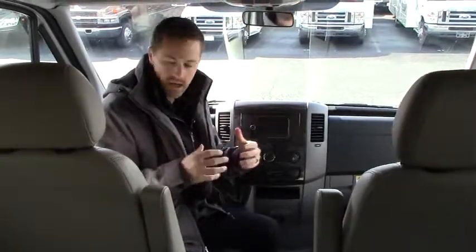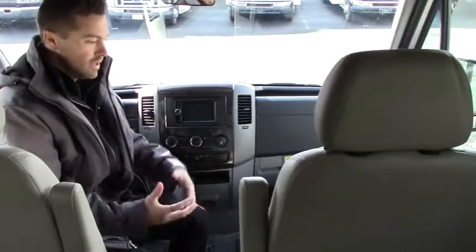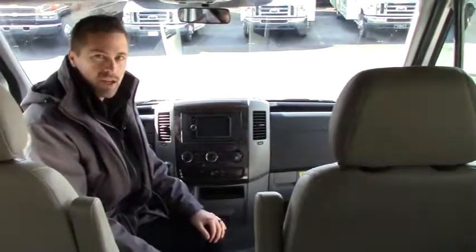All the ultra leather in here — there's no stains, no tears, no rips. This is beautiful material, manufactured in Japan. It's three times the cost of real leather, and it's not going to peel, crack, or fade like real leather does.